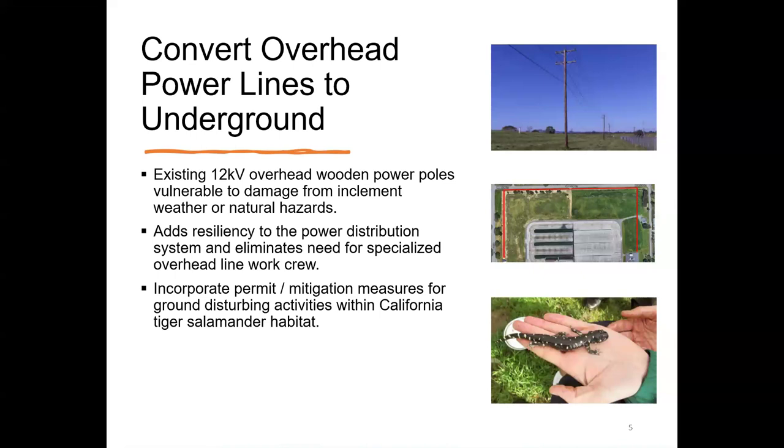The California tiger salamander presence means that ground-disturbing activities will trigger an initial study mitigated negative declaration, which will proceed in parallel with the design. As part of the permitting process, salamander fencing will be required around the perimeter. These tiger salamanders live in gopher burrows, and under heavy rains they come out seeking drier areas. The one-way gate fencing reduces incidental takes during construction. At least one rainy season — sometimes two — is required, so this will be handled towards the end of the design phase to avoid construction delays.